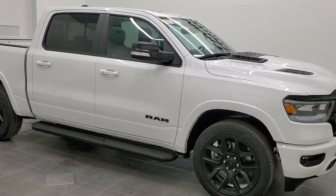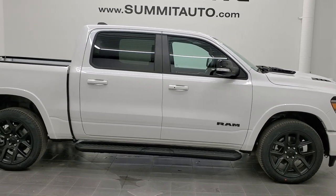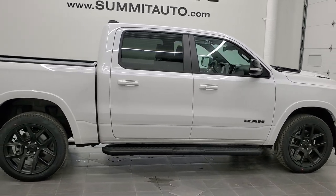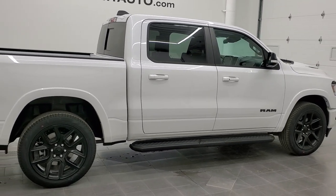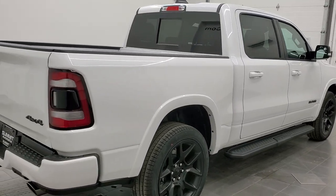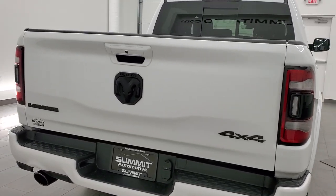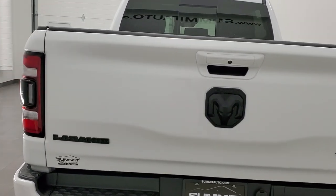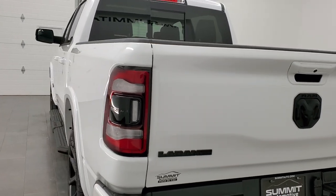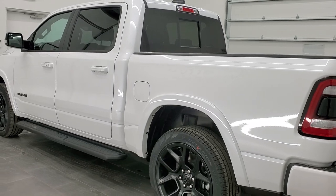Hey everybody, this is Brett with Summit Auto and today I'm excited to show you this 2022 Ram 1500 Crew Cab 5'7" Shortbox Laramie Level B with the Knight Edition. We are here at Summit Automotive in Fond du Lac, Wisconsin, your new and used light duty truck and Ram headquarters.